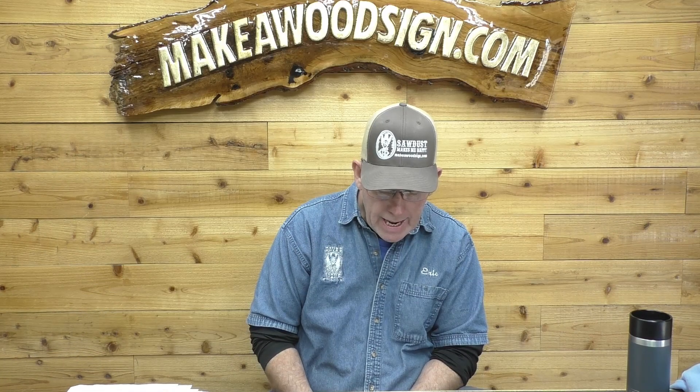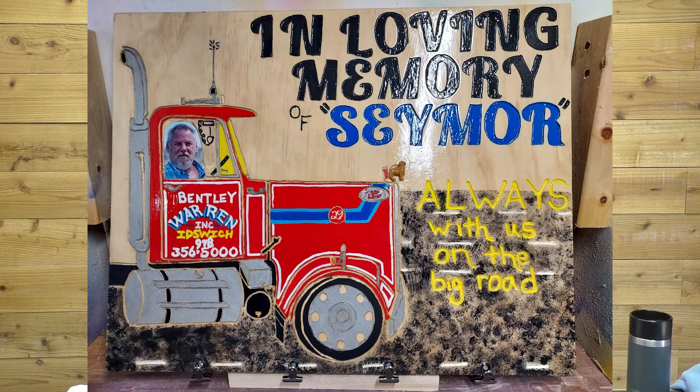Next we have Matt Aquaro — I apologize if I got it wrong. This is a 16 by 20 piece of plywood and he's been carving signs for about a year and a half. This is obviously a tribute to maybe one of his friends, and I think he did a great job. Just goes to show you can definitely use plywood if you pick the right kind. Great job Matt.